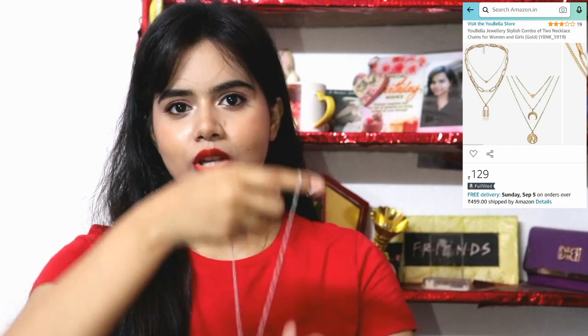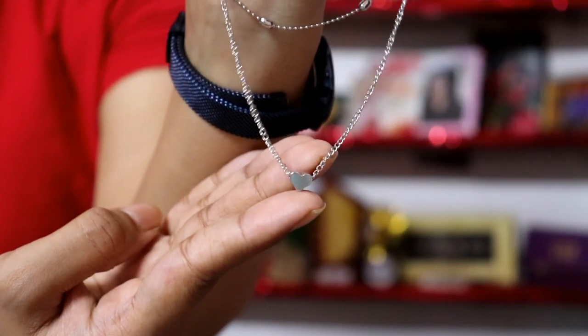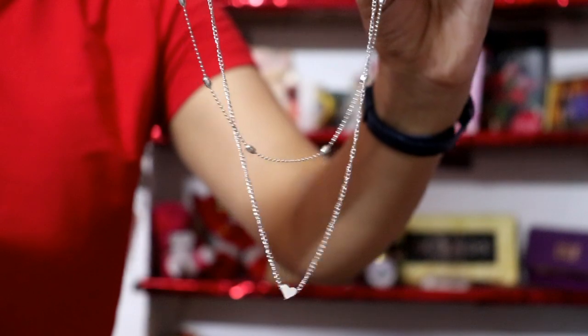I have heard good things about Ubella jewelry and its ratings were very good, that's why I purchased it. This is a combo — you get this golden color piece and another golden color chain, but this one turned out to be silver with a small love sign. I liked the chain, though I thought it would come in golden color. Nevertheless, I love the quality of both pieces and I will update you on how long they last.